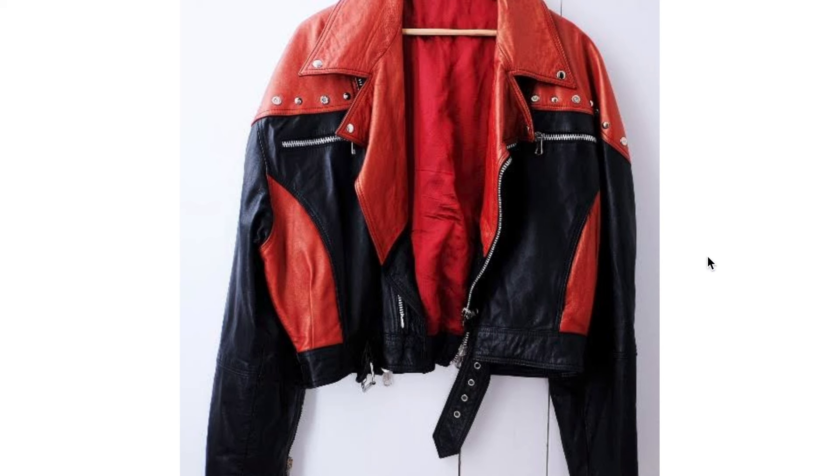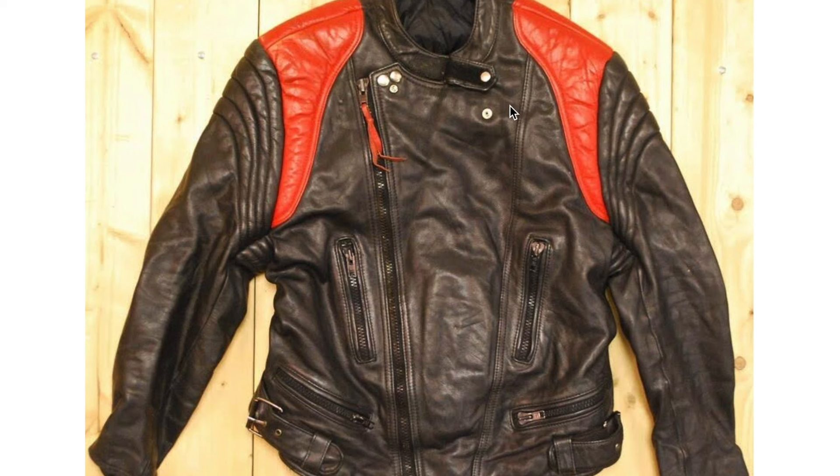A lot of leather jackets from this era were definitely inspired by the ones worn by Michael Jackson, but also some other celebrities. We have another black and red number here with some interesting stitch lines. And instead of capped sleeves, this uses interesting shapes to draw attention to the shoulders.